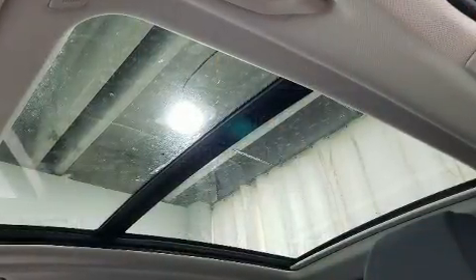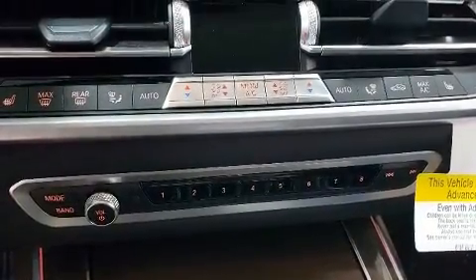Like heated seats, a trip computer, heated door mirrors, a roof rack, rear wipers, and power seats.